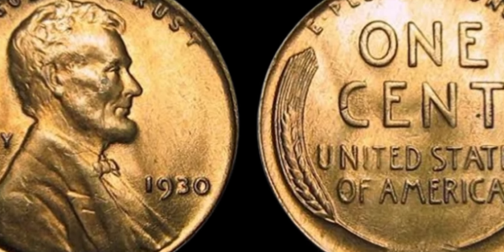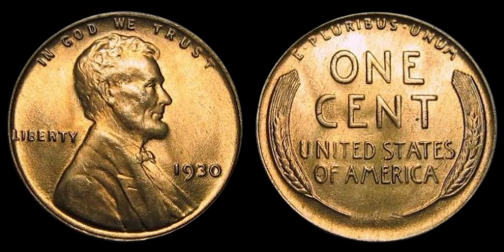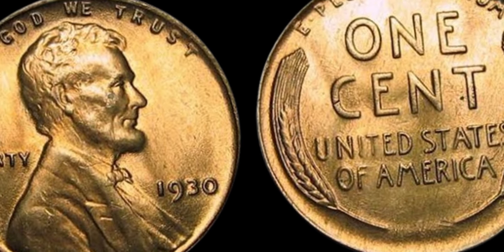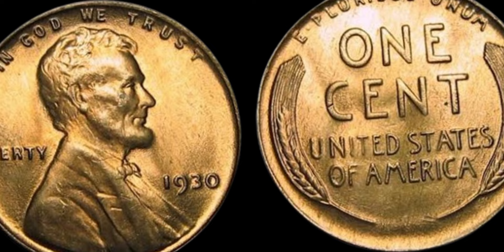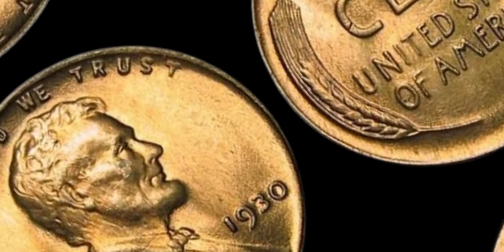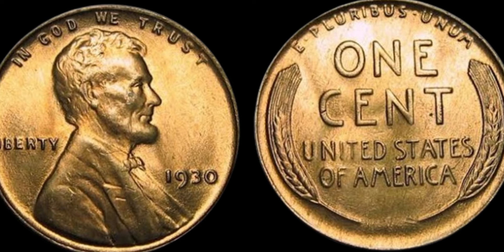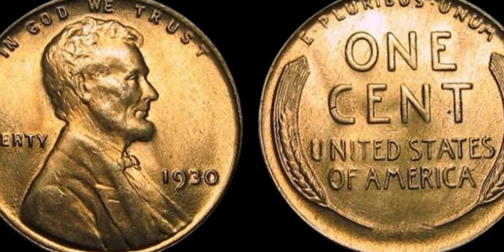And there you have it, folks — the fascinating story of the 1930 Lincoln penny and its astounding $1.1 million price tag. I hope you enjoyed diving into the world of coin collecting with me today. If you have any questions or thoughts on this topic, feel free to leave a comment below.